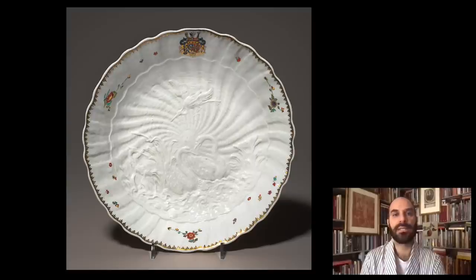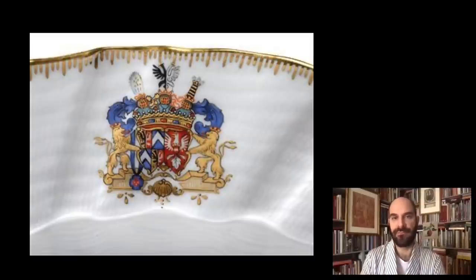The service is gilded in part and decorated with what were known as Indian flowers — these little flowers that were very much part of the early Meissen decoration. The coat of arms of Brühl appears on every individual piece. This is important because after the service was produced, Meissen kept the moulds, which still exist in the Meissen Manufactory, and they still to this day produce plates and objects from the Swan Service. The original Swan Service is the one with the coat of arms of Brühl, and that's how we can tell the difference from pieces made for other patrons or later on.